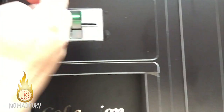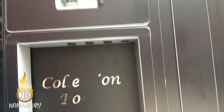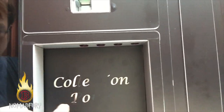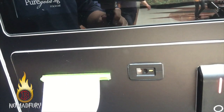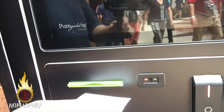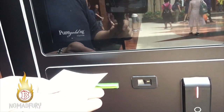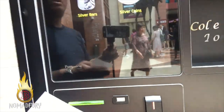Of course, if the credit card you're holding is insufficient, you won't get your item. But once verified, you will get your gold right here, and this is where you'll receive the receipt of your purchase.